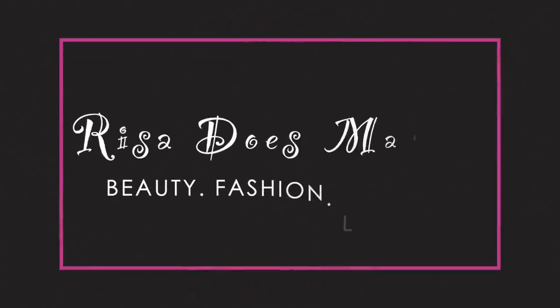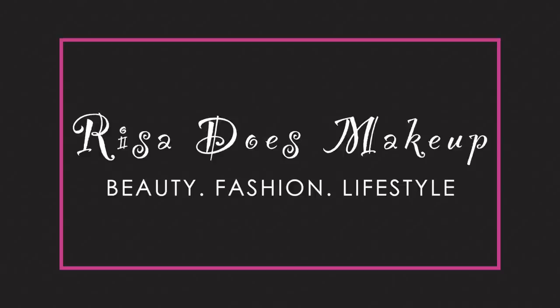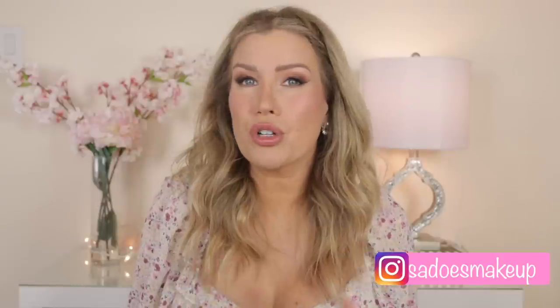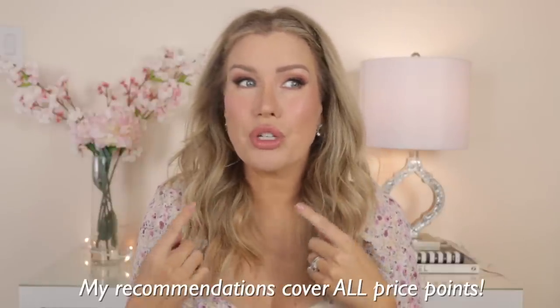Welcome to today's video all about the best setting powders for mature skin. I'm going to be sharing my top 10 powders for mature dry skin, mature oily skin, and mature combo skin. I'll be letting you know which powders are best for the face, which work best for the under eyes, and which are good for both.